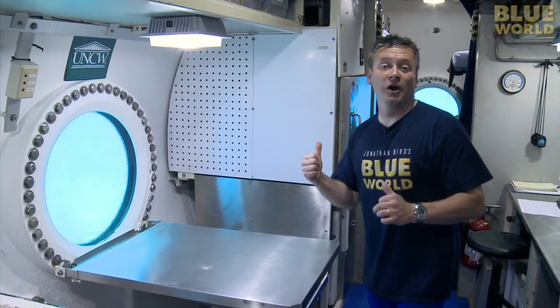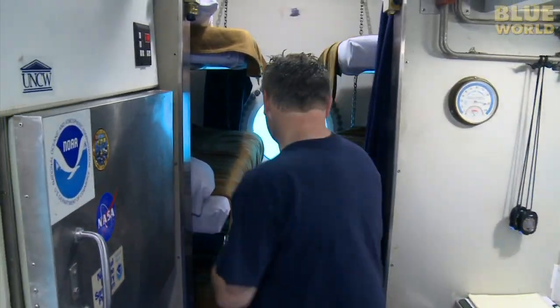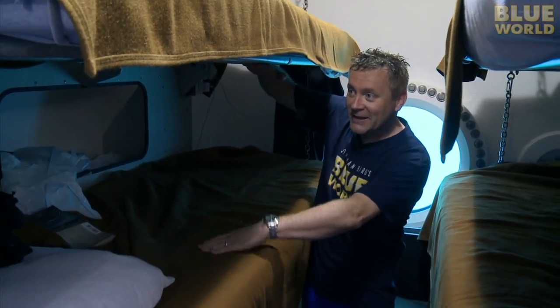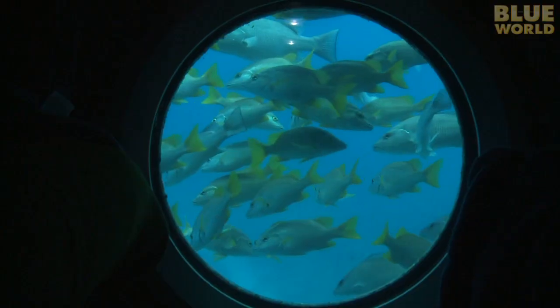At the far end—sort of like the back of the school bus—you have six bunks all stacked up together. There's not a lot of space; you only have about a foot and a half from your head to the next bunk up. It's pretty tight, but it's cozy and it's dry, and you can't beat the view out the window at the foot of the bed.